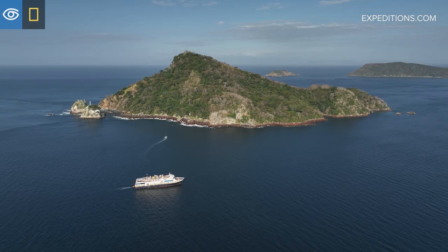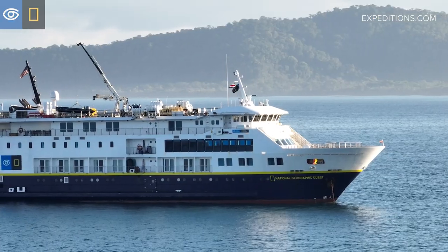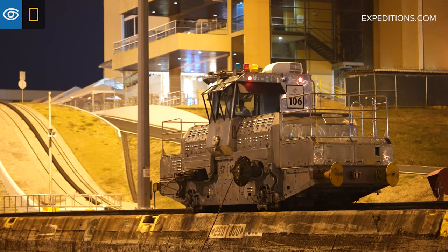Hello, I'm Captain Tim Lyon with Lindblad Expeditions National Geographic. I'm in Panama aboard the National Geographic Quest on day five of a seven-day voyage where we explore Costa Rica and transit the historic Panama Canal.